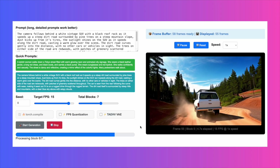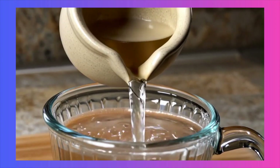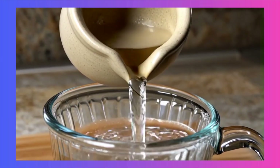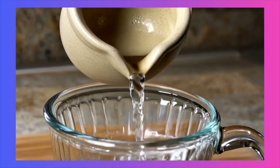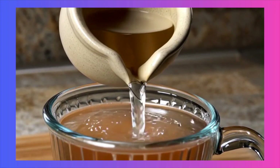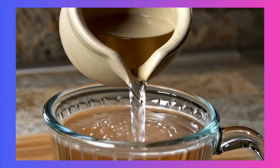Let's start with a classic challenge for any AI model: physics. Here we have a video of water being poured into a cup. What's impressive isn't just that it looks like water, but the model's grasp of fluid dynamics. Notice the transparency, the way the light refracts through the liquid, and how the volume correctly displaces in the cup. There's no unnatural clipping or leaking pixels, which is a common failure point for lesser models.